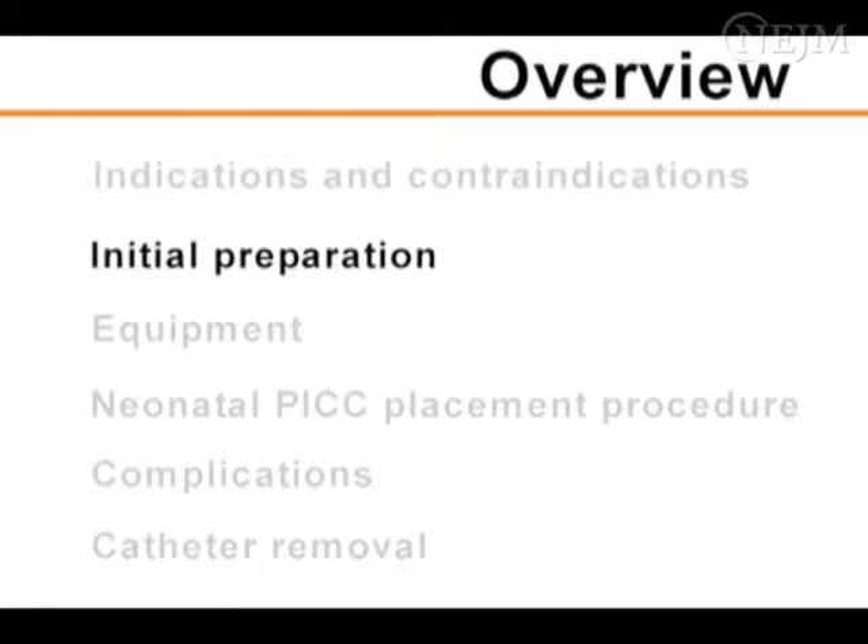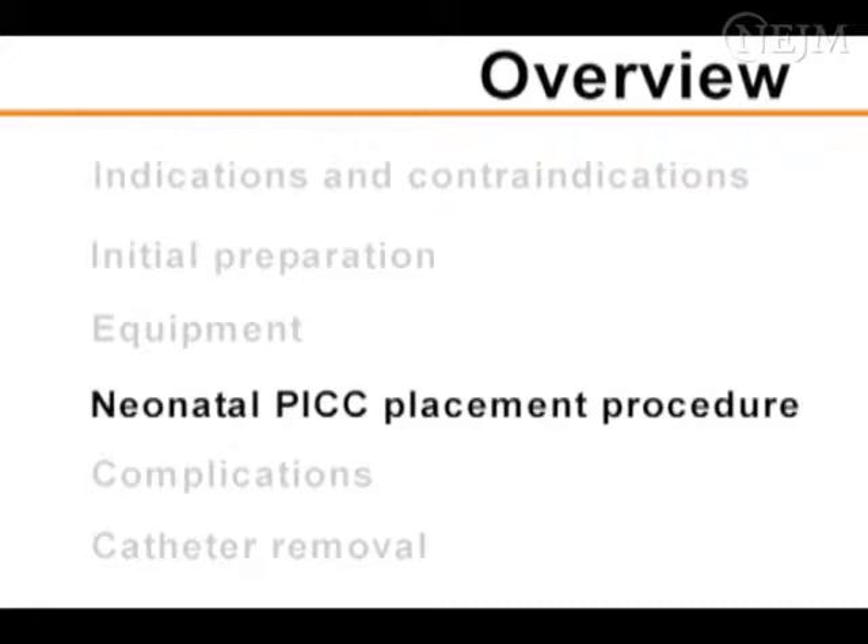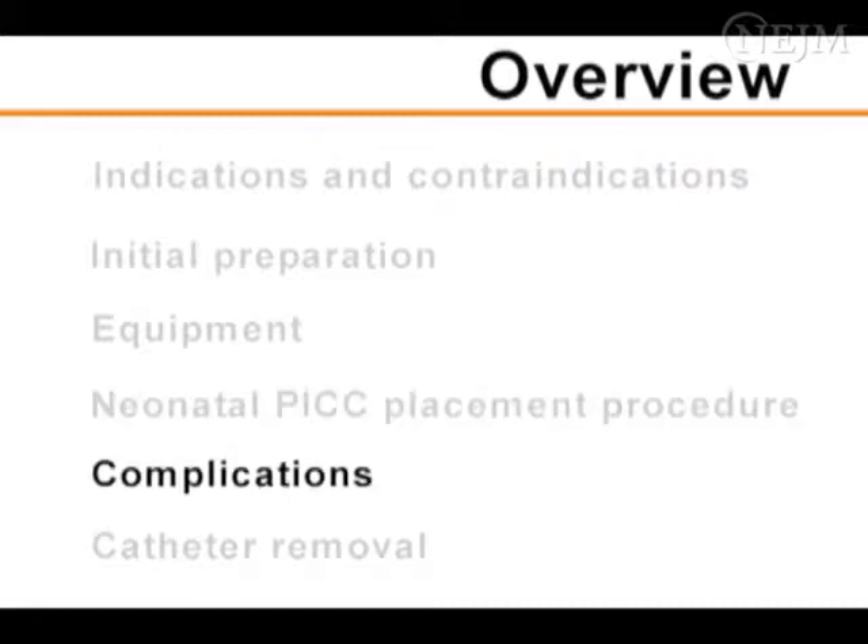Topics covered include: the initial preparation for the procedure, equipment used, the neonatal PIC placement procedure, major complications related to neonatal PIC placement and its use, and catheter removal.